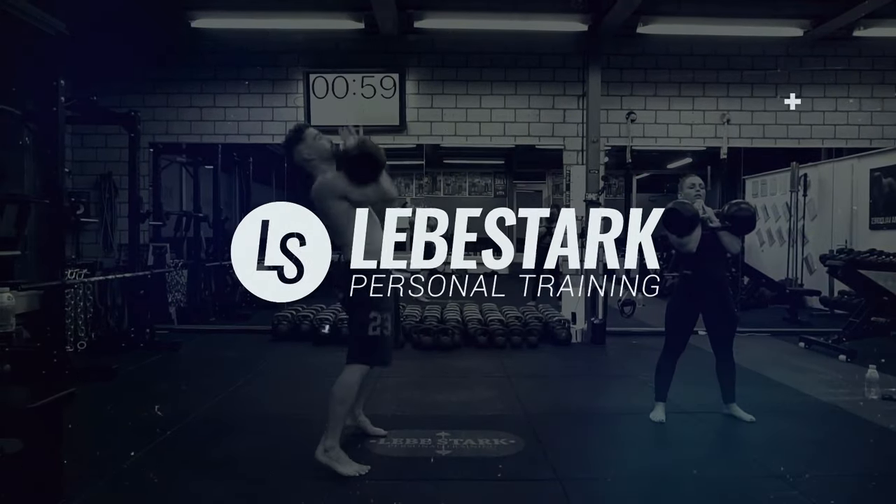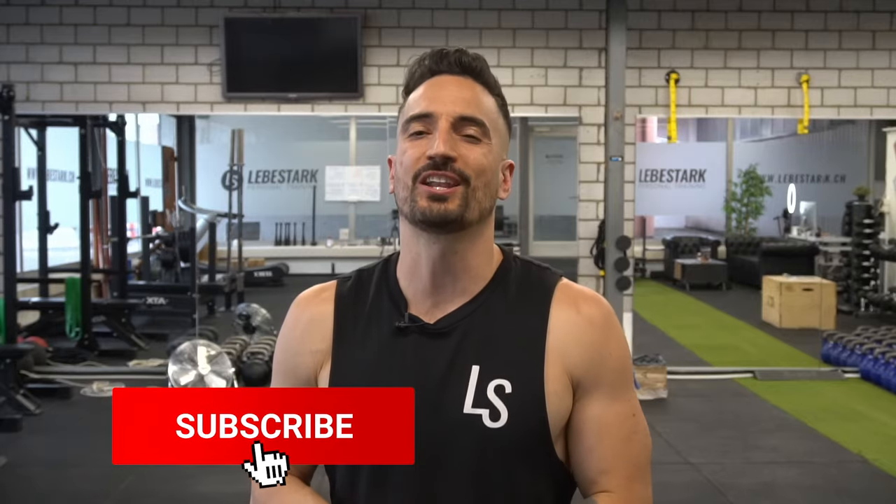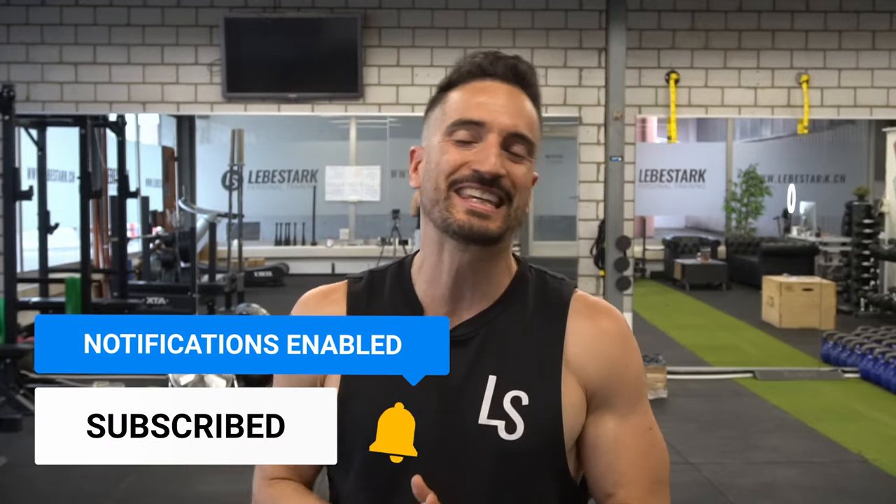Yes, they do, and no, they don't. Greetings, everyone. Gregory von Liebigstag here. Before we get started, I have a gift for you — a 30-day kettlebell challenge for free. Check the first link in the description.